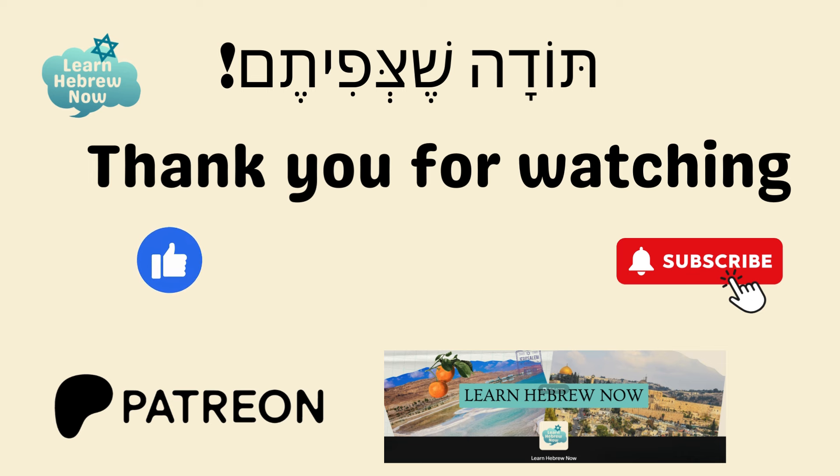If you want to learn more and support the channel so I can continue creating content for you, join my Patreon page. You can find the link in the description below. Share with me in the comments if there are specific topics you'd like to learn about. Thank you for watching, and להתראות!